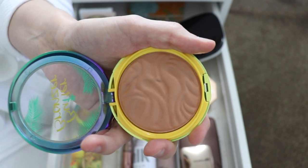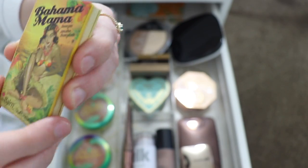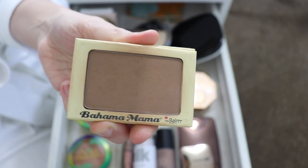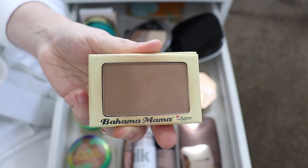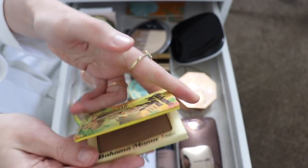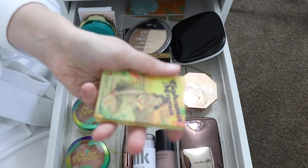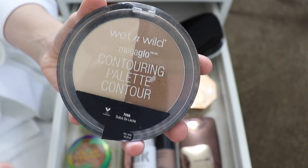I have the Bahama Mama bronzer from The Balm. This used to be the bronzer that everyone talked about all the time, and I tried to use it, but it's very obviously a little too dark and a little too gray for my skin tone. I'm gonna get rid of it. I love the packaging — it's so cute — but the shade just doesn't work for me, so I've gotta get rid of it.